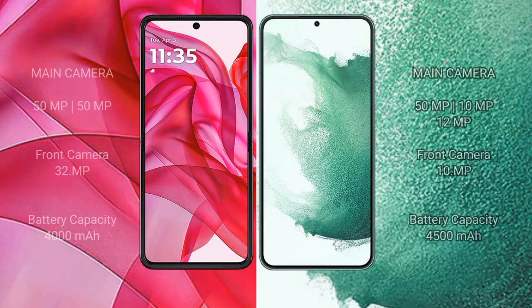Modular ISR 50 Ultra features a dual rear camera setup: 50 megapixels plus 50 megapixels main camera, and 32 megapixels. Samsung Galaxy S22 Plus features a triple rear camera setup: 50 megapixels plus 10 megapixels plus 12 megapixels, with a 10 megapixels front camera.